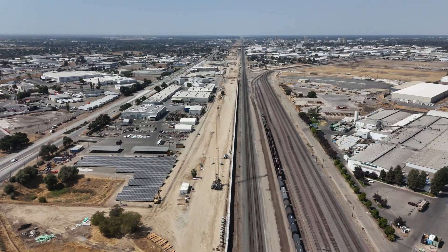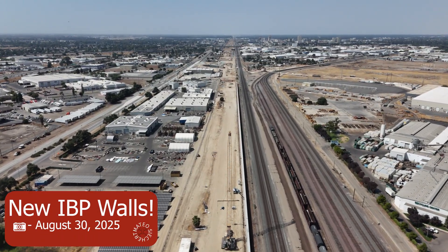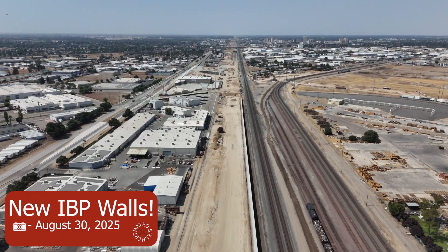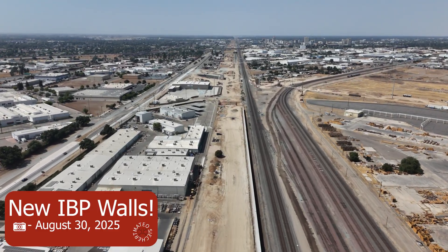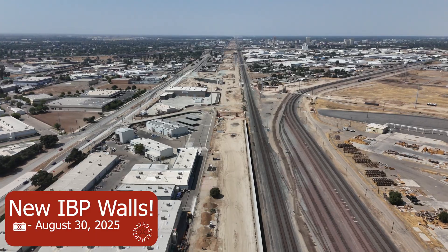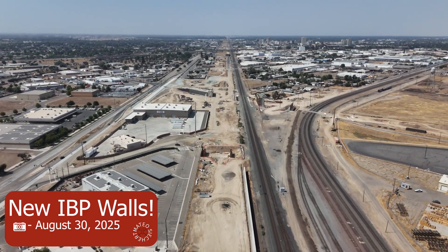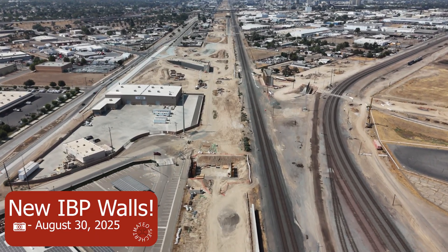Before we continue with the music, I wanted to show that new IPB walls have been placed between Jensen and almost up to Church Avenue. This was done since I've been in Peru, which is between July and early August probably. A lot of it has been formed and they're probably waiting for Church to be done to continue forming the IPB wall.